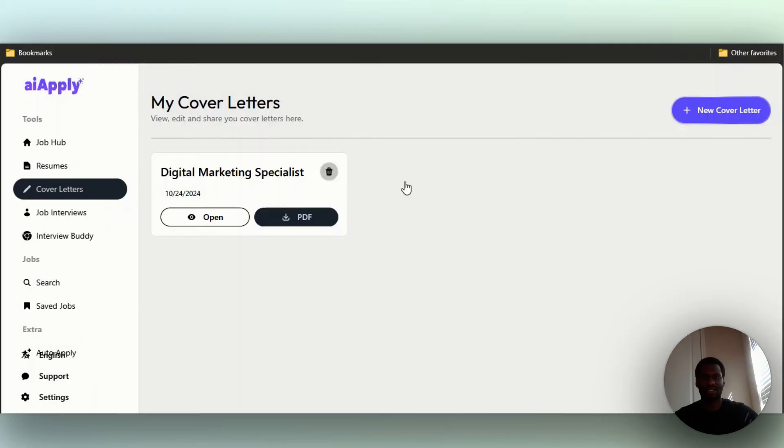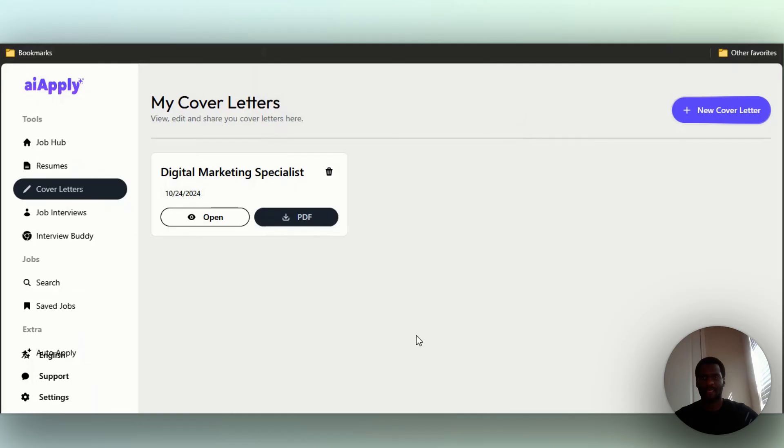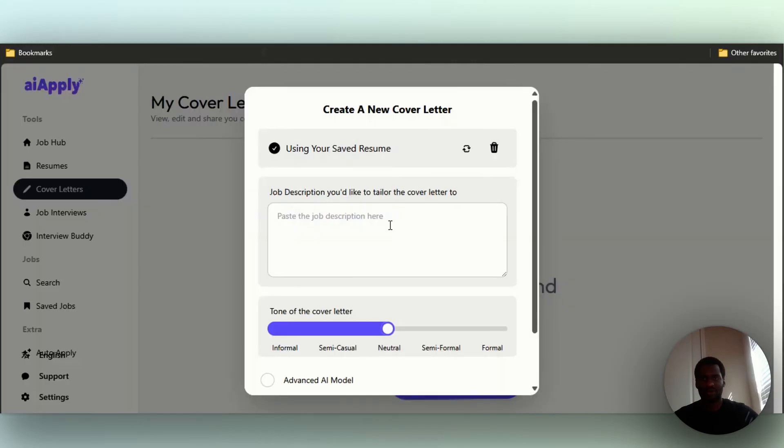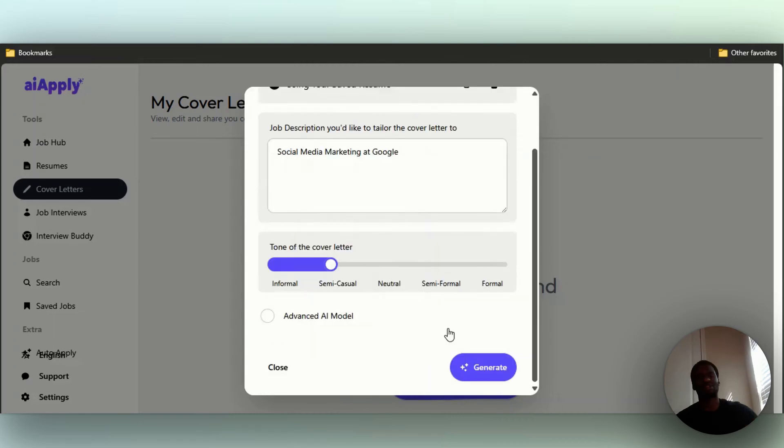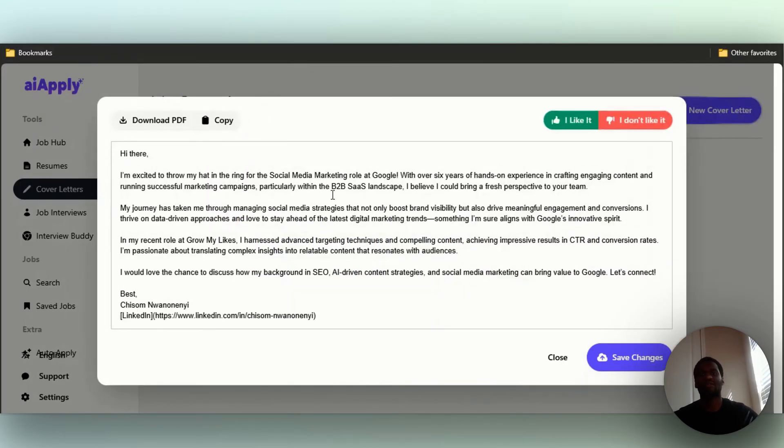I'm going to delete that cover letter and create a new one. For the job description, I want to tailor it to social media marketing at Google. I'll make it semi-casual and click generate. Now you can see it: 'Hi there, I'm excited to throw my hat in the ring for the social media marketing role at Google. With over six years...' — in my recent role I grew my likes and everything. Pretty cool, very semi-casual.